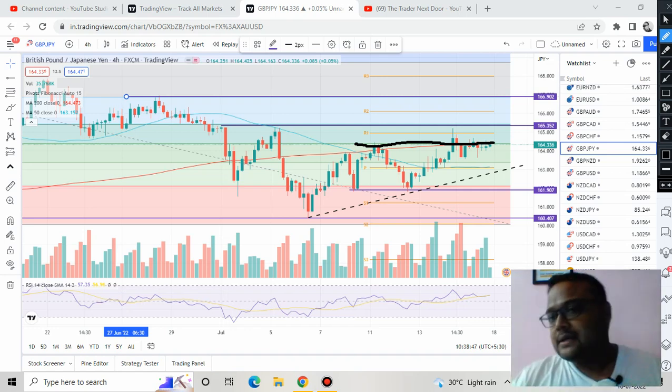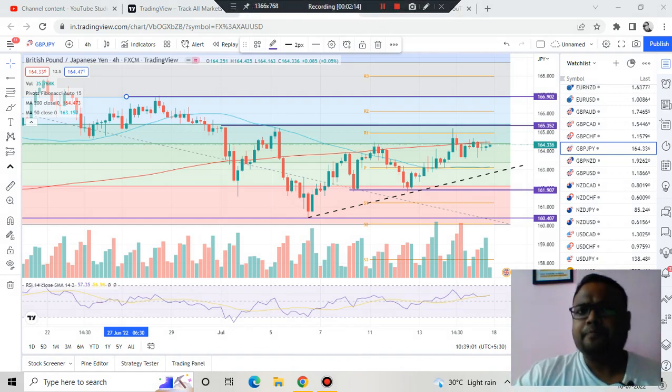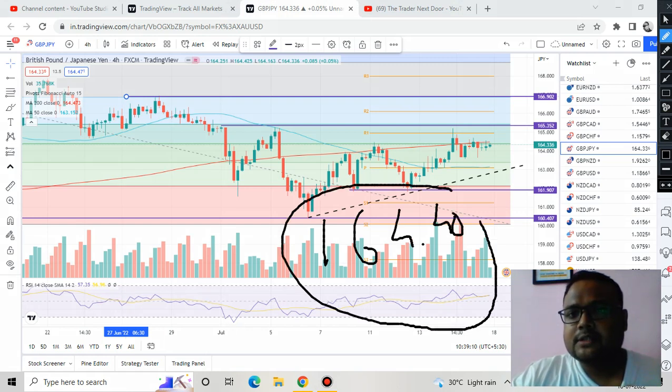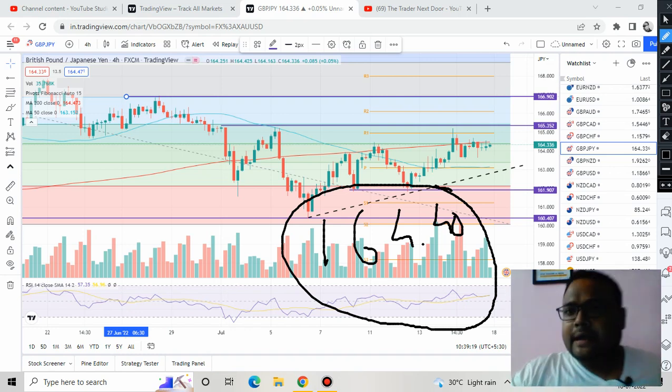Though the market is struggling to cross this particular level right now, if the buying pressure continues, at one point the buyers will break this level and the market will start going up. In case the market witnesses some correction, it will try again, and at one point they should succeed. On Monday, if you find the market breaking the level of 164.40, you can take a buy position and expect a movement of at least 30 to 50 pips.